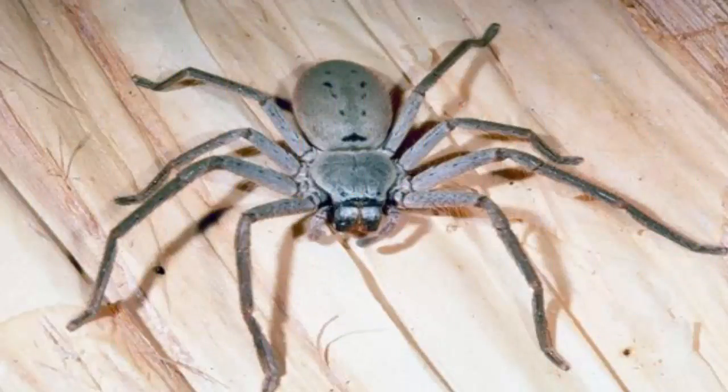They are found hiding behind sun visors or running across the dashboard. They are famed as the hairy, so-called tarantulas on house walls that terrify people by scuttling out from behind curtains.